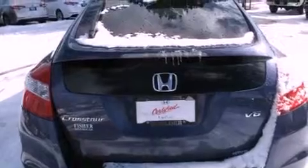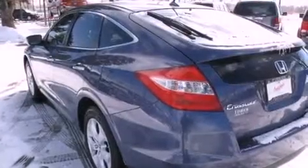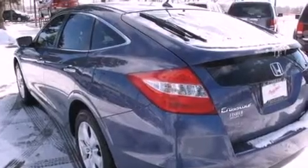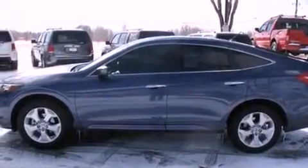Its top features and packages include the premium sound package and a tire pressure monitoring system. The following features are also included: a sunroof and heated seats.